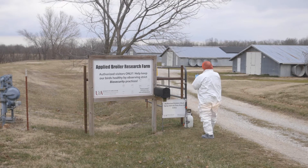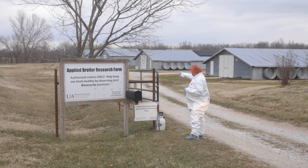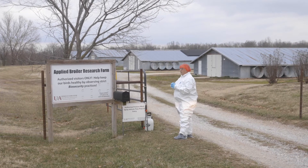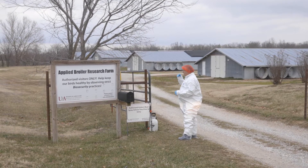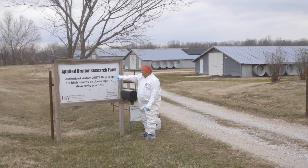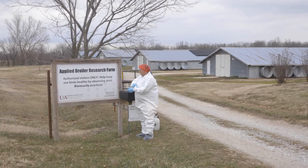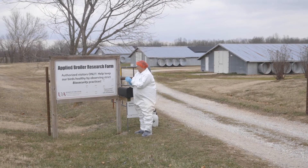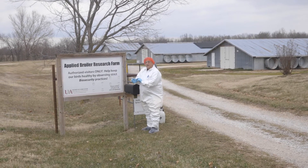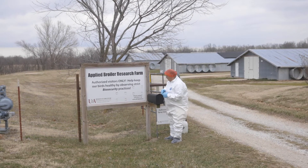Here we are at the entrance gate. It's always a good idea on a farm to have one entry gate that you can lock and secure. You'll notice there is a sign on it that says we have surveillance cameras in place. We are here at the University of Arkansas Research Farm. Some type of signage to keep unauthorized visitors out helps keep the birds healthy. Remember that biosecurity is any and all procedures you can do to prevent the entry of disease onto a farm or to prevent the spread of disease.